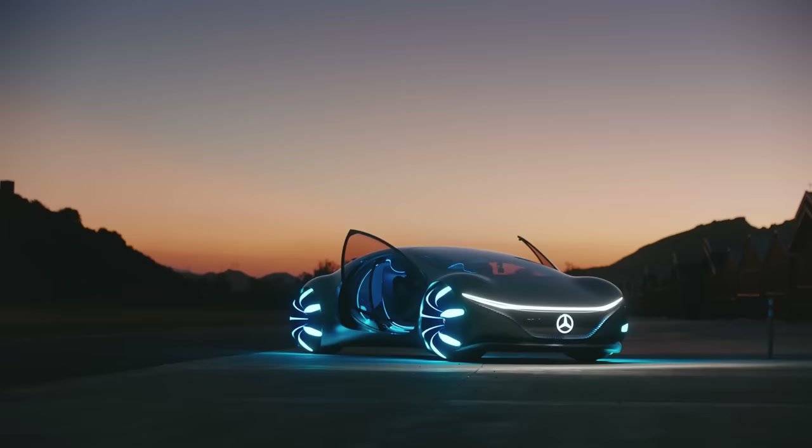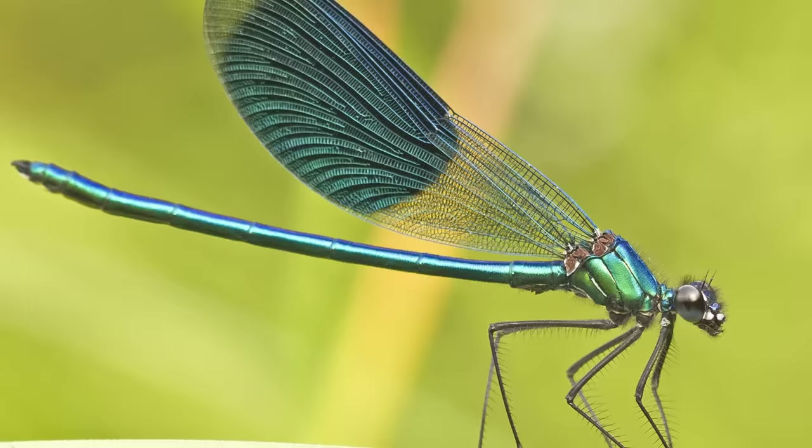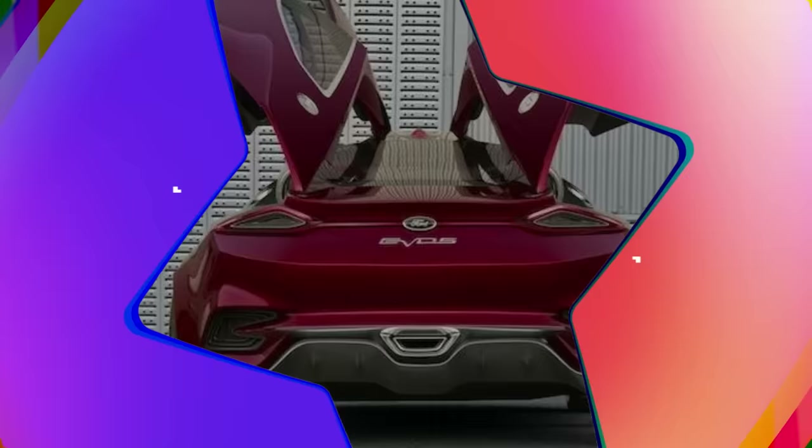Instead of traditional car doors, the Vision AVTR uses automatic retractable doors. The car doors open diagonally upwards to make getting in and out of the car easier. Its design reminds us of the wings of a dragonfly.